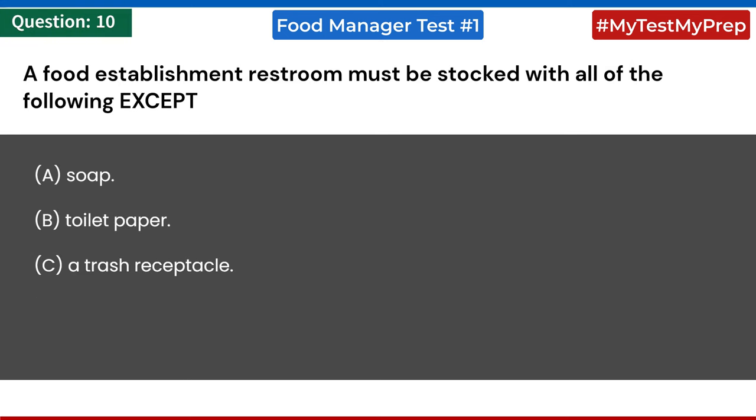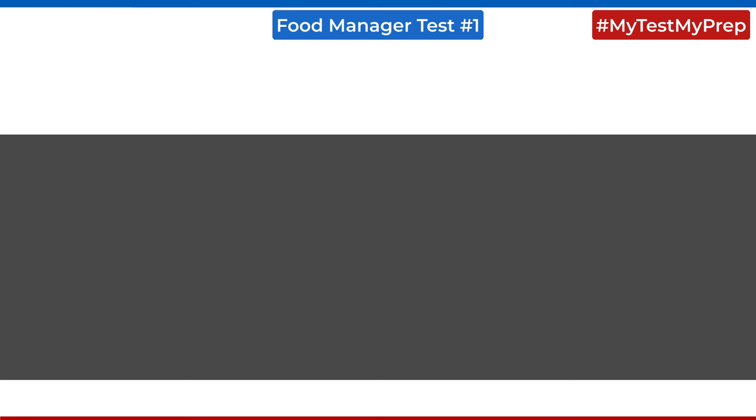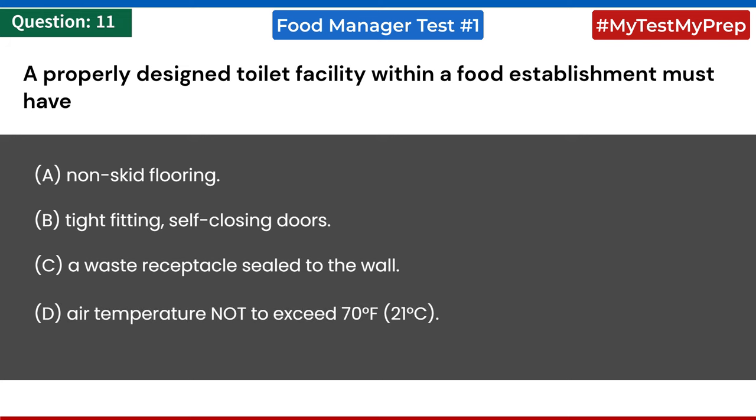A food establishment restroom must be stocked with all of the following except: a) soap; b) toilet paper; c) a trash receptacle; d) a common use towel. Answer: d) a common use towel. A properly designed toilet facility within a food establishment must have: a) non-skid flooring; b) tight-fitting self-closing doors; c) a waste receptacle sealed to the wall; d) air temperature not to exceed 70°F (21°C). Answer: b) tight-fitting self-closing doors.